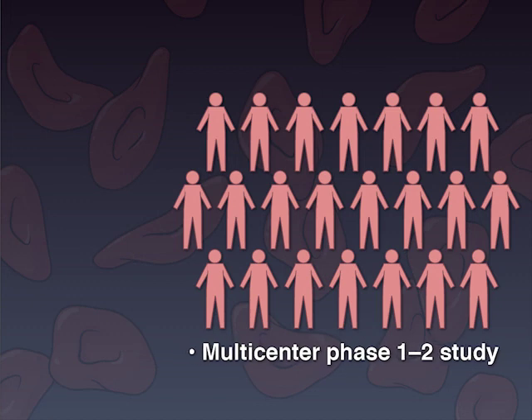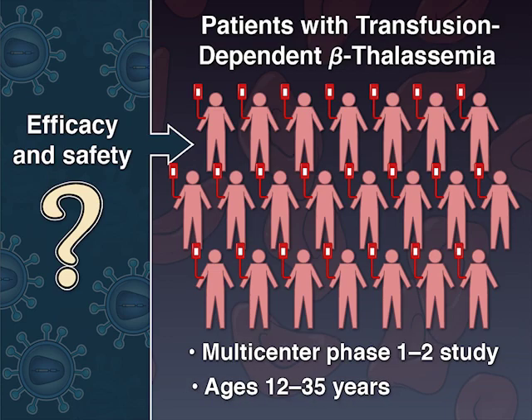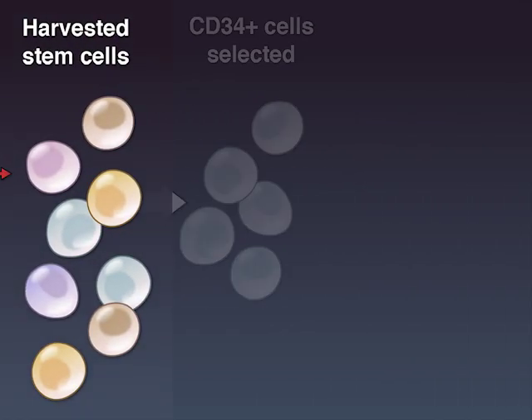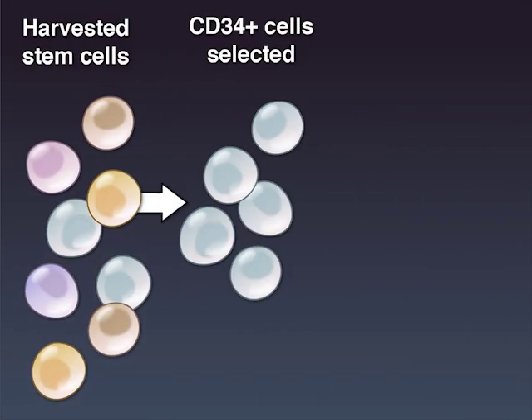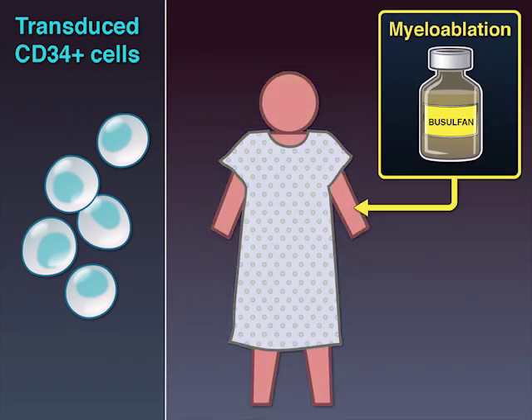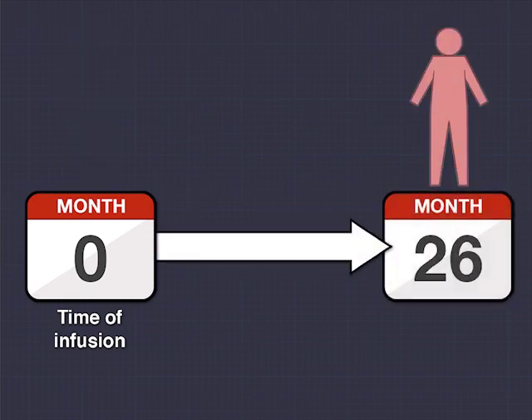A multicenter Phase I-II study evaluated the efficacy and safety of gene therapy in 22 patients, 12 to 35 years old, with transfusion-dependent beta-thalassemia. The procedure involved harvesting of autologous CD34-positive hematopoietic stem cells and ex vivo transduction with the lentoglobin vector containing a functional beta-globin gene, followed by myeloablation and reinfusion of the treated stem cells. The patients were followed for a median of 26 months after infusion.